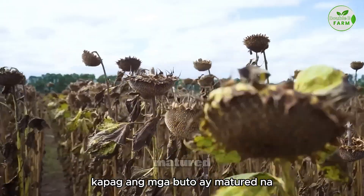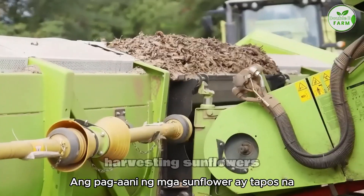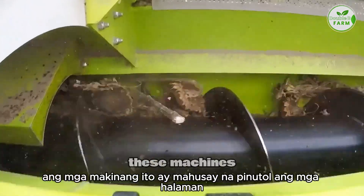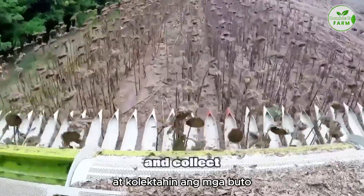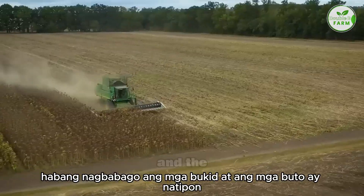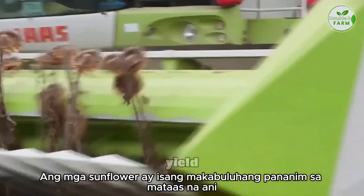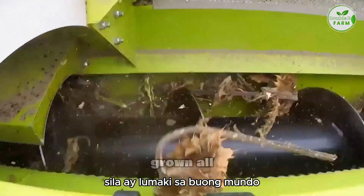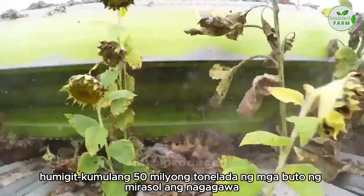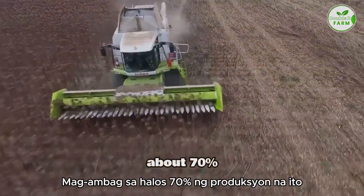Once the seeds have matured, the sunflower dries out, signaling that it's time for harvest. Harvesting sunflowers is done with the help of modern threshing machines, which efficiently cut the plants and collect the seeds. Sunflowers are a significant crop with a high yield — they are grown all over the world, and each year about 50 million tons of sunflower seeds are produced. Russia and Ukraine together contribute to about 70% of this production.